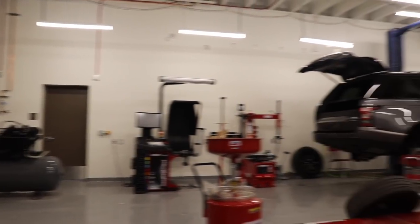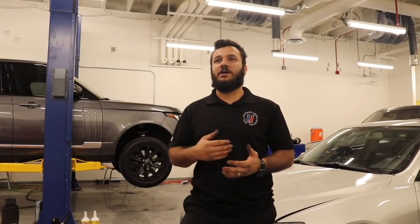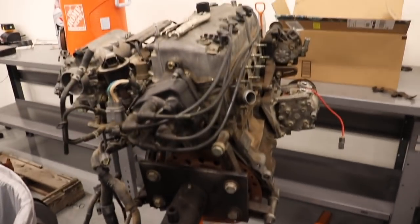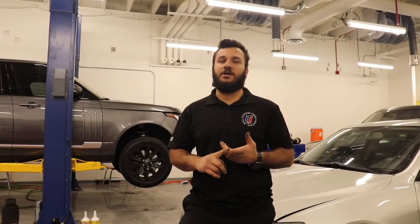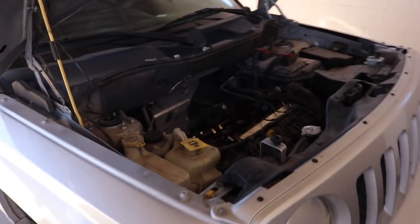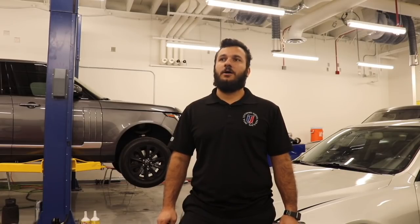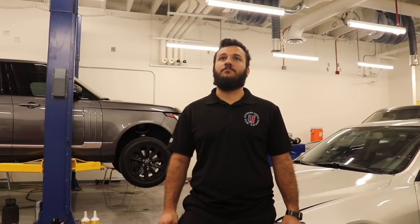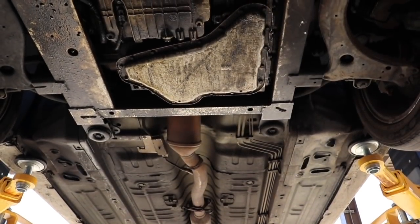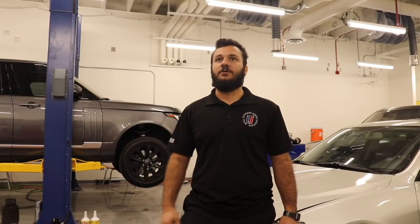Automotive is pretty much an introduction for you guys to learn how to do anything — from simple oil changes and tire rotations to taking apart engines, transmissions, and suspension. Pretty much anything you need to do to work on your car at home. I have a lot of students that end up going on, continuing in schooling, and going to UTI, GCC, or Gateway Community to get their associate's in automotive and staff dealerships.